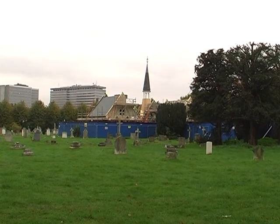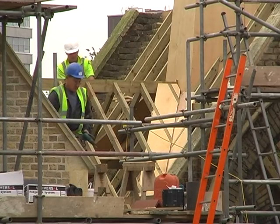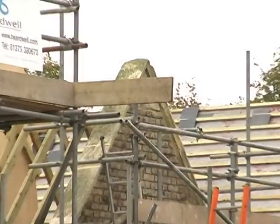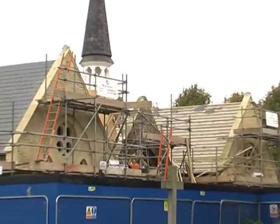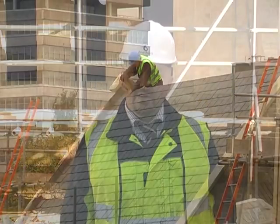Hello and welcome to the third Build with Care update film on the progress of the renovation of Prittlewell Chapel in Southend-on-Sea. We're about halfway through the project now and the chapel is beginning to look more like the energy efficient building it is going to be when the dust settles. So what's been going on this month?